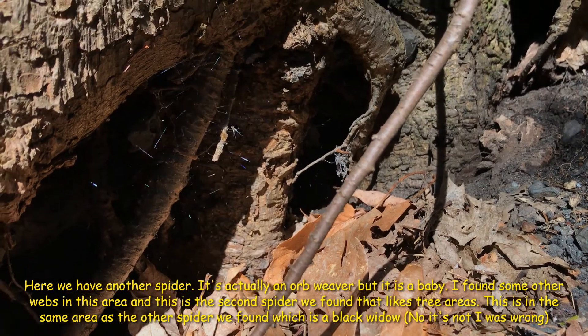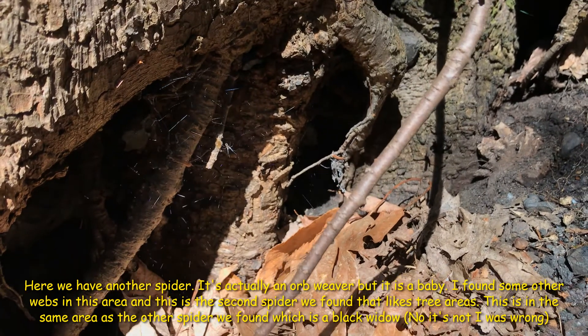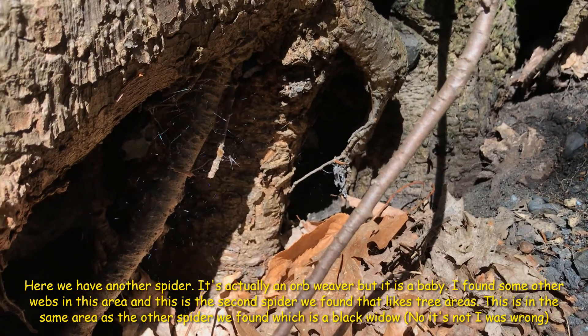This is the second spider we found that likes tree areas. This is the same location where we found the first spider — which was a black widow.